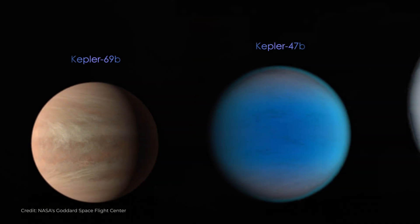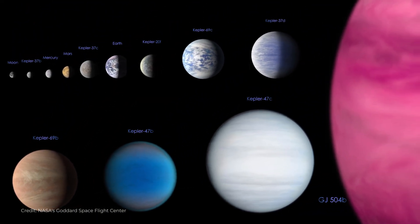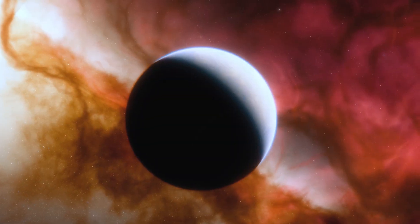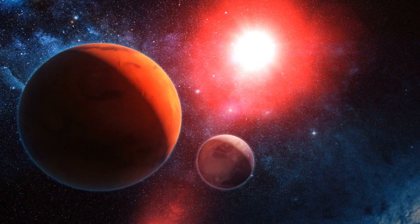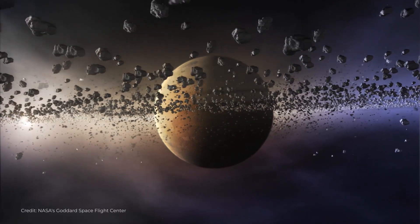One of the main goals of the James Webb Space Telescope is to find and examine exoplanets, or planets outside of our solar system. By analyzing the atmospheres of these distant worlds, we may be able to detect the presence of water, oxygen, and other chemicals that are necessary for life as we know it.